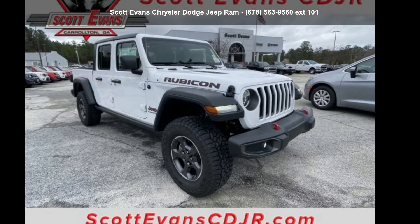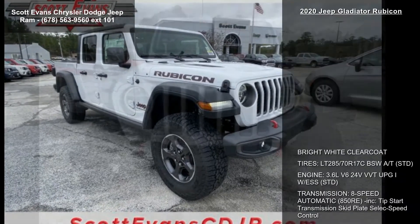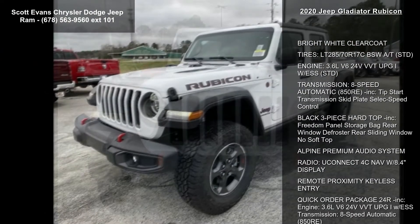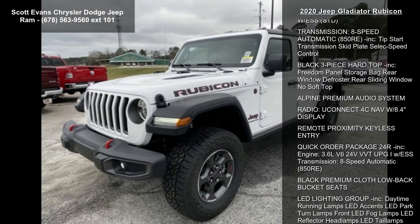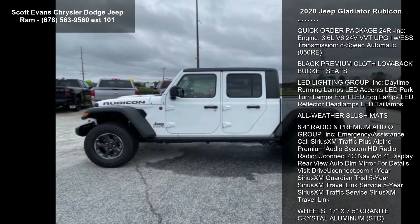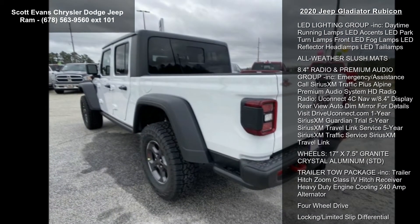Imagine yourself in this 2020 Gladiator Rubicon — this may be the set of wheels you've been looking for. Some of the top features included with this vehicle are bright white clear coat paint and tires LT 285/70 R17.